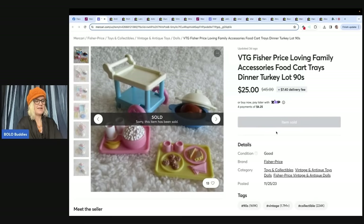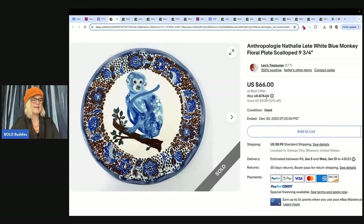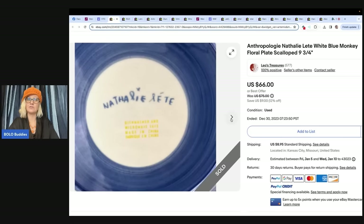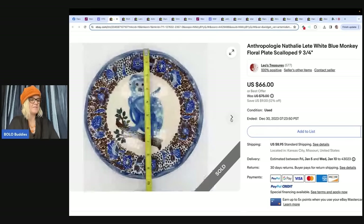The next item that sold comes from Leo's Treasures — that is her eBay store. It is an Anthropologie Natalie Leet White Blue Monkey Floral Plate, scalloped. Let's take a look at the back — the writing makes it really easy to look up. She said, I found this Anthropologie plate at the Goodwill bins, so it probably cost me $1.59. My store was on sale, so the plate sold for $66 and the buyer paid shipping. The Goodwill bins — how did this make it there? That's what I want to know.